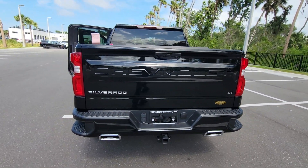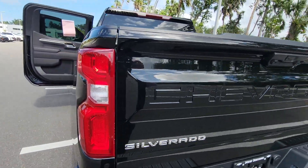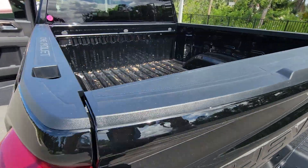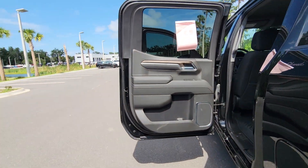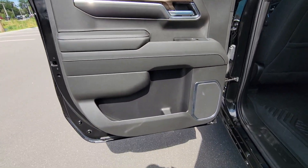Heated steering wheel, wireless charging station, pre-collision system, lane departure warning, keyless entry, paddle shifters, remote engine start, four-wheel drive, fog lamps, keyless start.